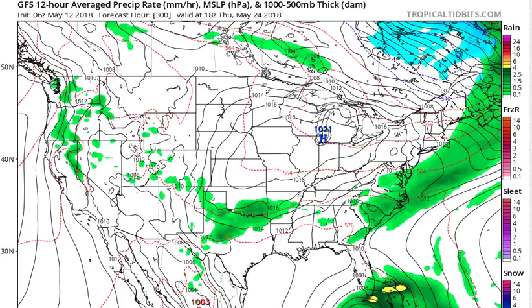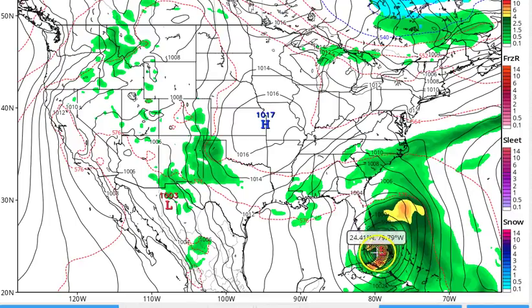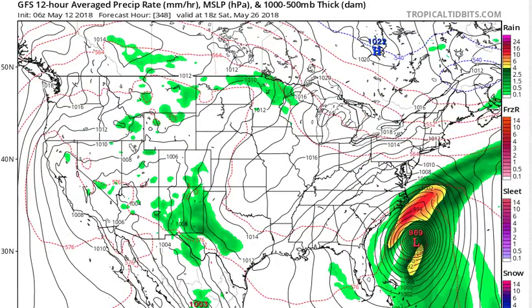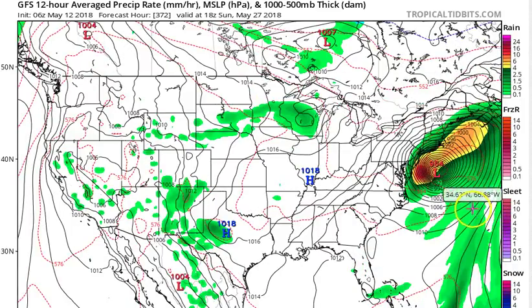It keeps moving and then starts to come up over the area of Florida. These isobars are too tightly compact just to be a bad low — that's just my opinion. I could be wrong and everything can change. It moves off the coast of Florida on the 26th and starts moving northward with lots of heavy rain right off my coast. Then the isobars spread apart — make note of that, that's very important.